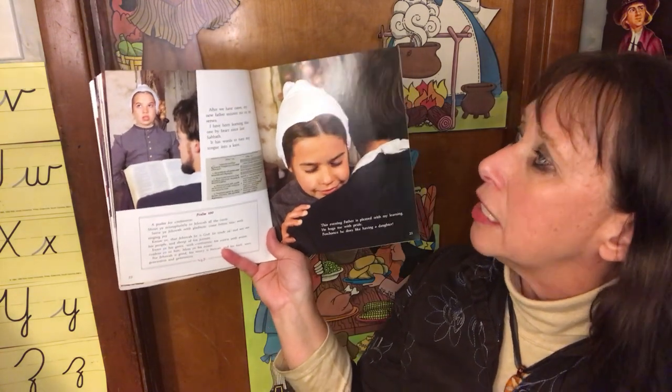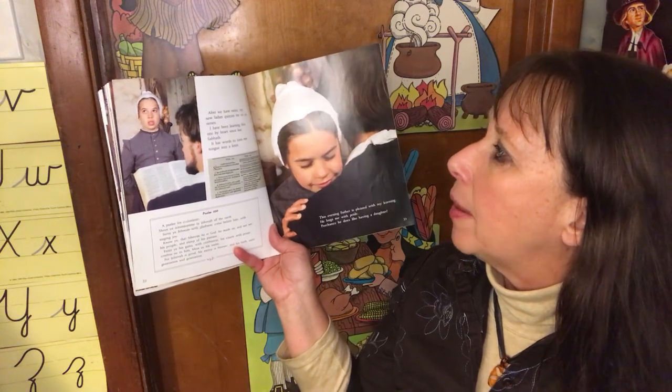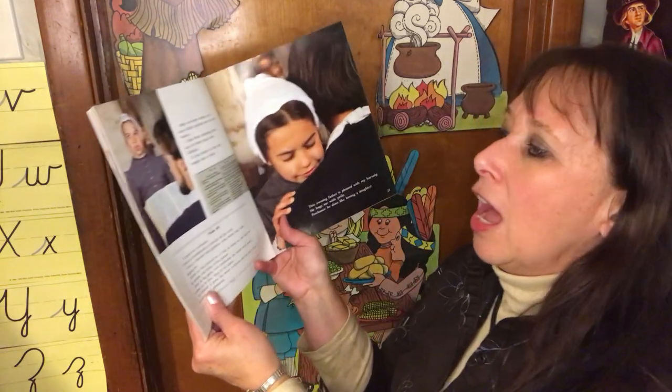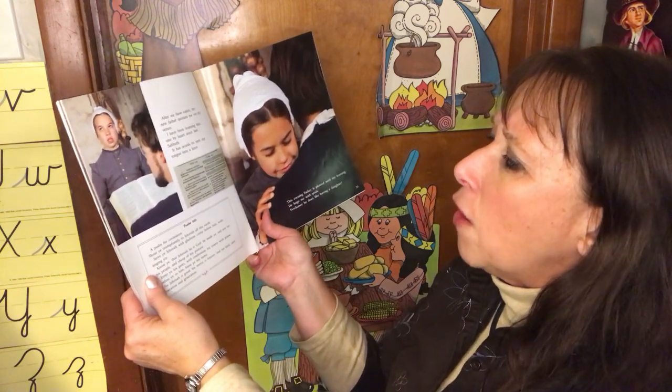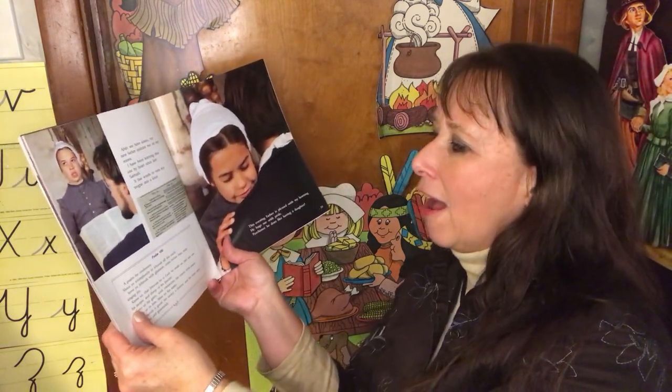After we've eaten, my new father quizzes me on my verses. I have been learning this one by heart since last Sabbath — it has words to turn my tongue into a knot. Psalm 100: 'Shout ye triumphantly to Jehovah, all the earth. Serve Jehovah with gladness. Come before him with singing joy. Know ye that Jehovah, he is God. He made us, and not we — his people and sheep of his pasture. Enter ye his gates with confession, his courts with praise. Confess ye to him. Bless ye his name. For Jehovah is good. His mercy is forever, and his faith unto generation and generation.'